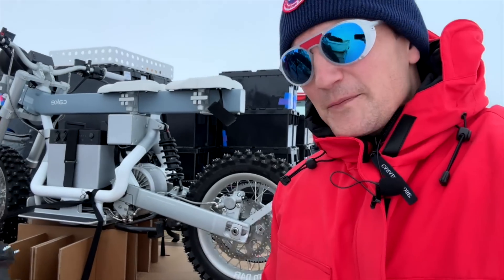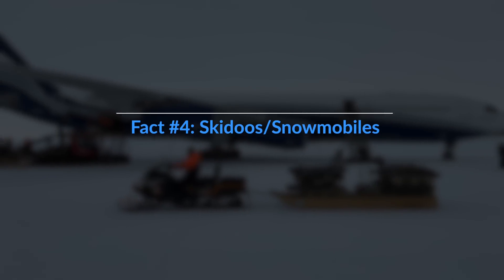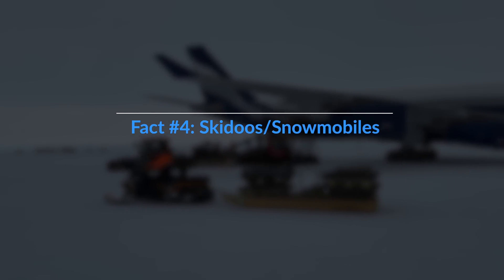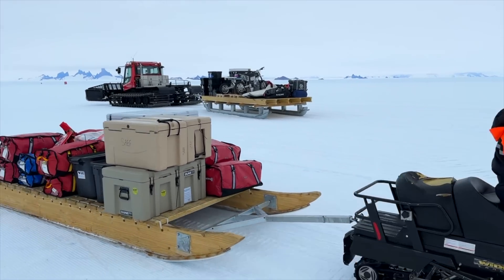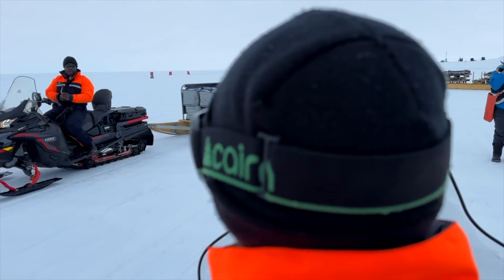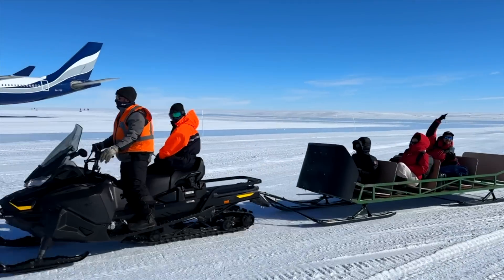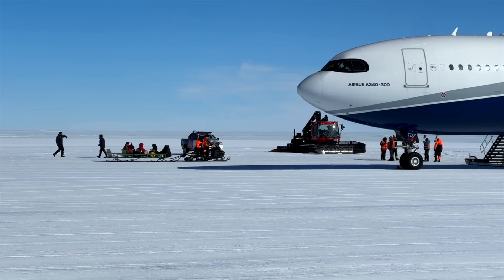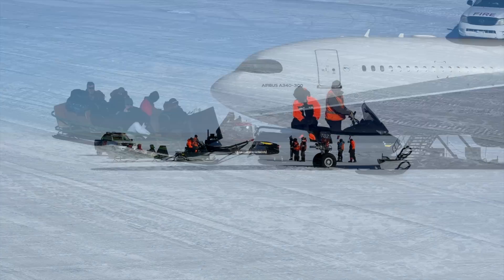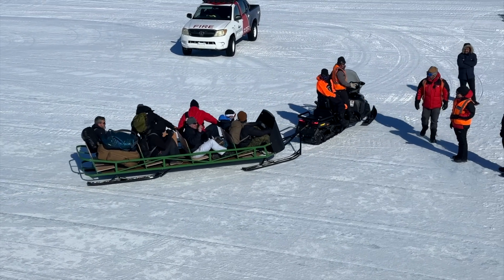Next up we have the Ski-Doos. These snowmobiles on ice replace the trolley trucks you know from tarmac airports. These nimble machines are used to pull cargo sleighs and to get from A to B on ice in a quicker manner. But they also pull the passenger sleighs — I mean, how cool is that? When do you ever get driven to your aircraft on a sleigh pulled by a Ski-Doo? I absolutely love this feature.